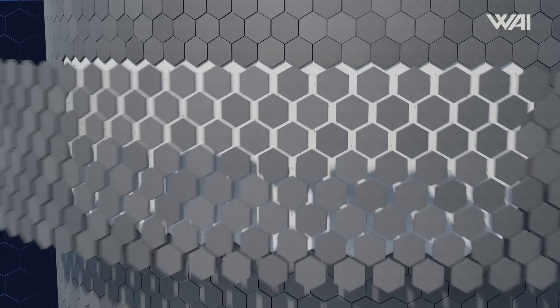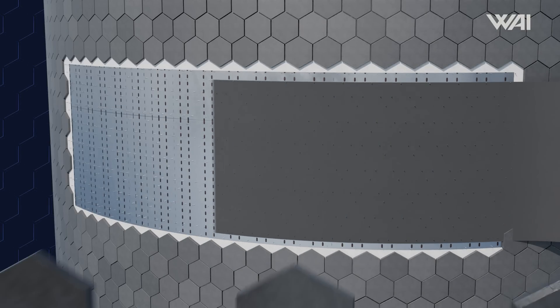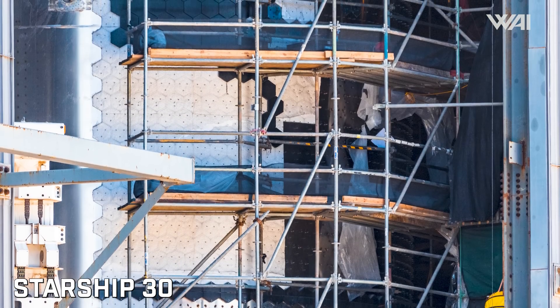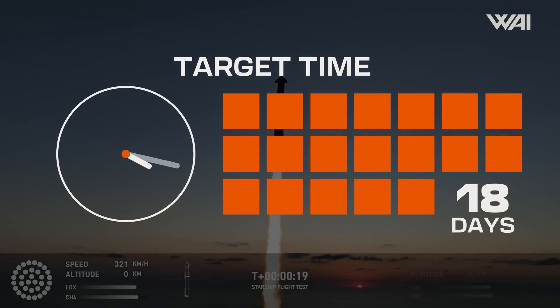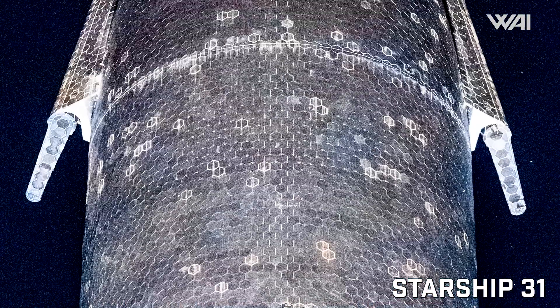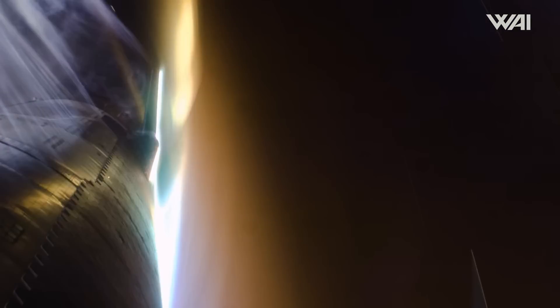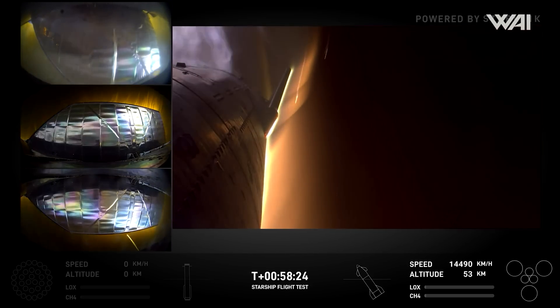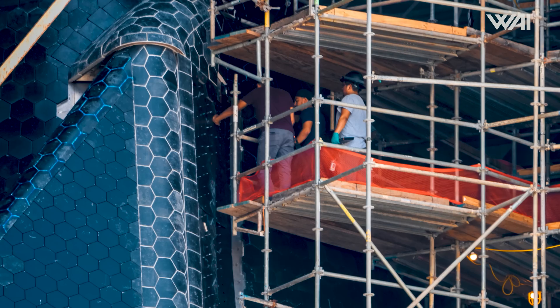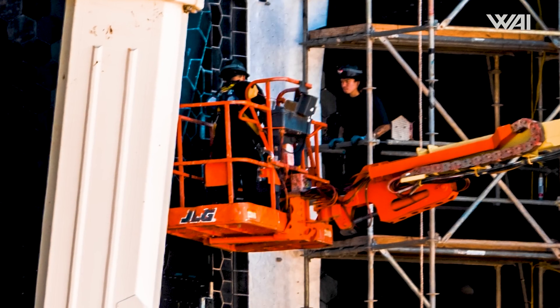But that raises the question — why hasn't SpaceX begun work on the rest of the tiles? Shouldn't workers have begun stripping off all the tiles to replace them with newer, stronger tiles while adding the backup ablative sheet beneath? After all, they spent a great deal of time doing this on Ship 30 for Flight 5. Seeing as the clock is counting down with only 18 days until their target and little to no work done on the rest of the heat shield, it seems increasingly likely that they may decide not to upgrade the heat shield further on Ship 31. The old heat shield was good enough for Ship 29 to make it through re-entry, with the main problem being around the flap hinges.